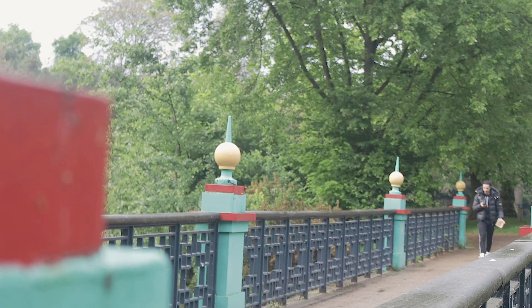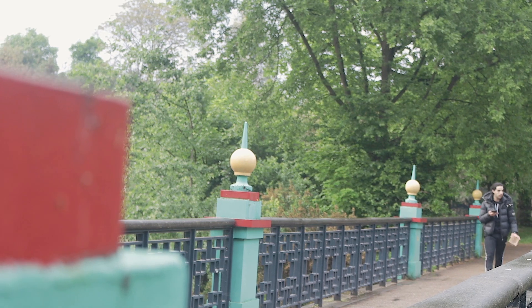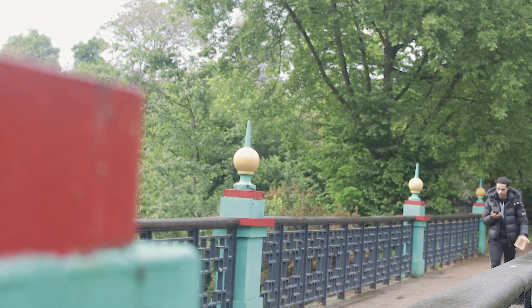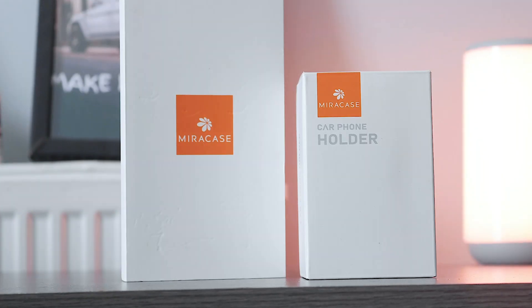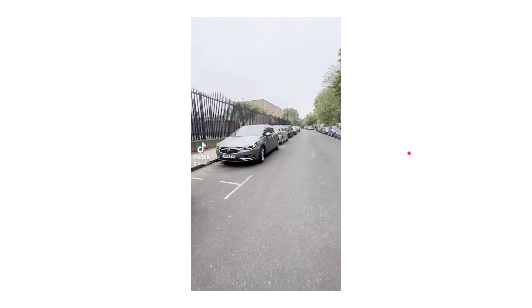I have teamed up with Mirror Cases to share with you guys my favorite and essential accessories to have on the go, because as someone that travels and creates content, I use my phone a lot. They ended up sending me two of their products which stood out to me the most: one being the car phone holder and the other an iPhone case.